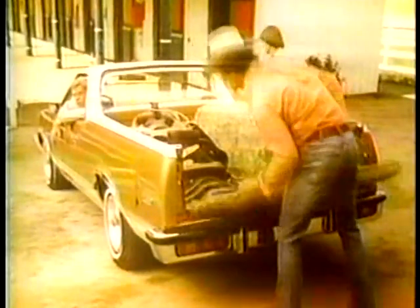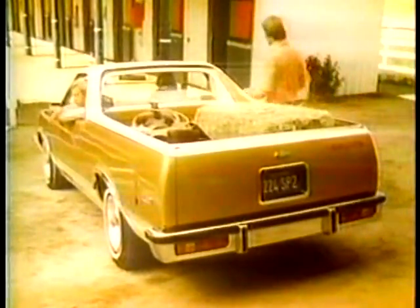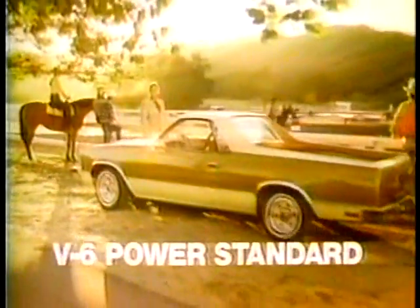It still has 800 pounds of cargo capacity, double wall construction where it counts, and for 1978, standard V6 power with V8 available. The new Chevy El Camino — who'd have thought a pickup could look this good?